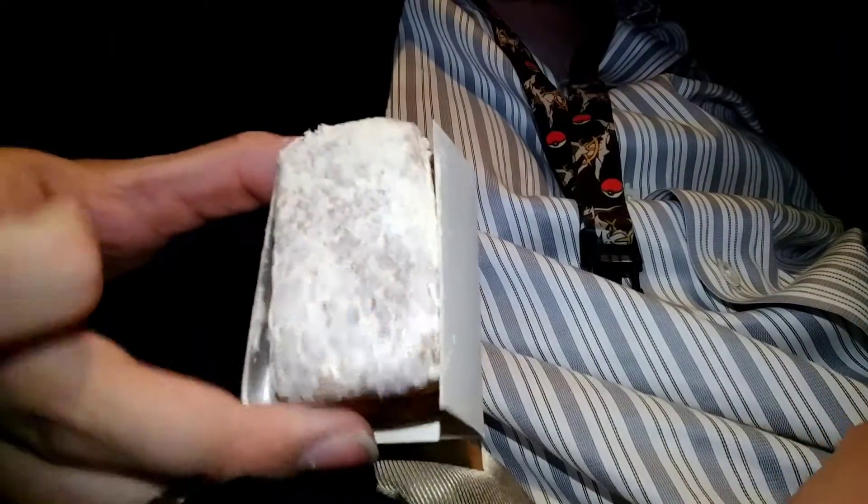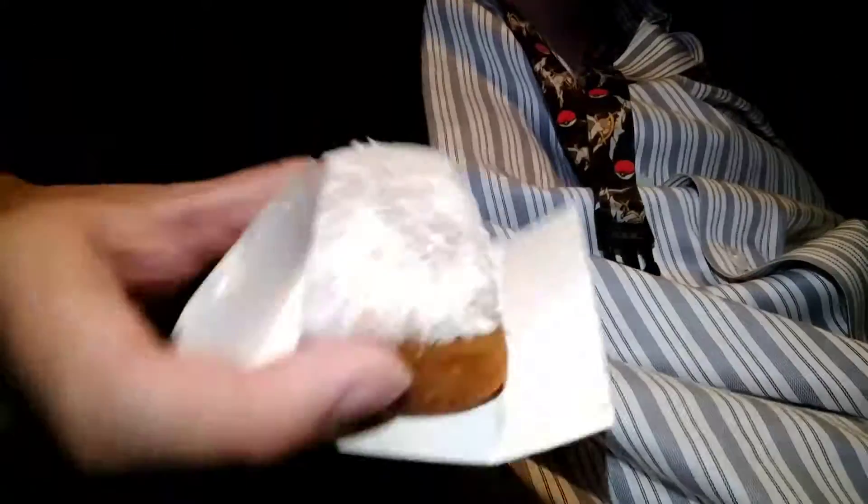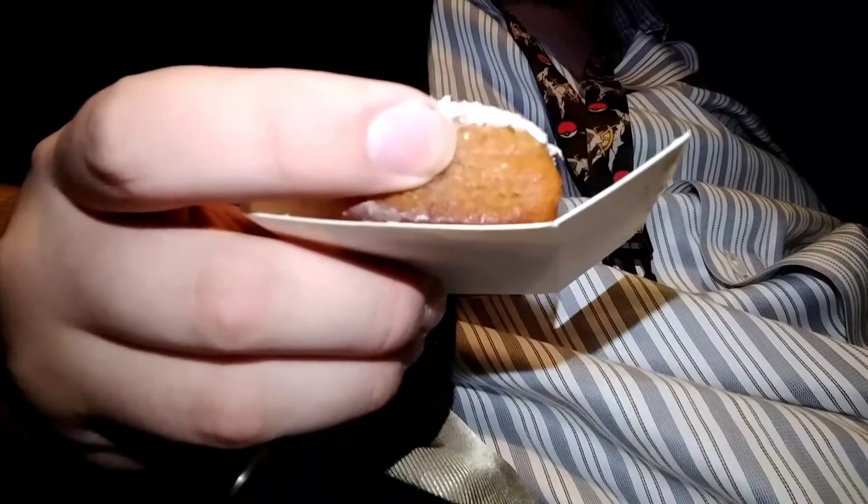Now I gotta say, when I opened this carrot cake, I had some immediate fear, because if you recall the incident with the mold on the chocolate cake — by the way, don't get a chocolate cake if you don't recall — but this looked very similar to the mold, except it's white, and I was like, wait a minute, this is supposed to have icing.